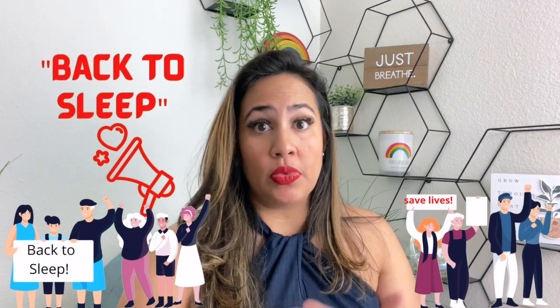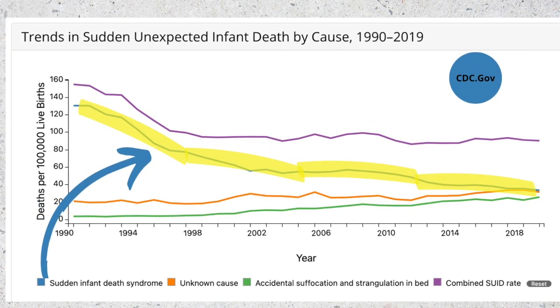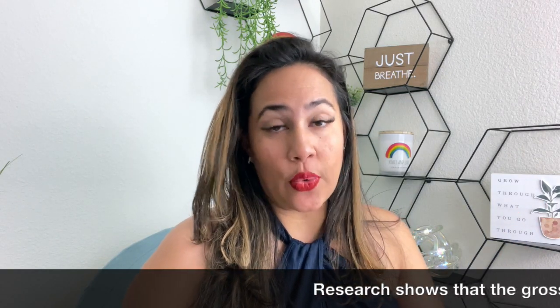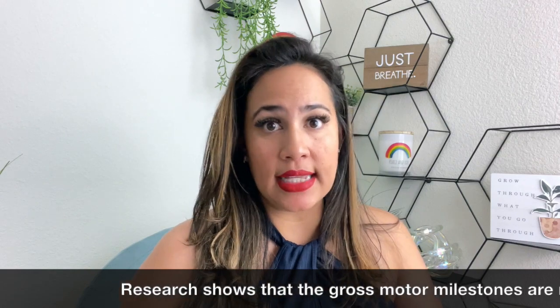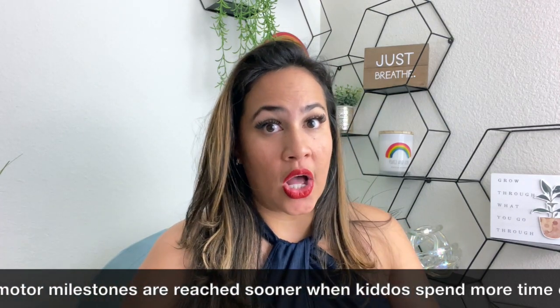Back in 1994, several national health organizations including the American Academy of Pediatrics started a campaign to reduce SIDS — sudden infant death syndrome. Since then there has been a reduction of 50% in SIDS cases, which is great. However, an unforeseen outcome of this campaign was that babies are now meeting their milestones a lot later.